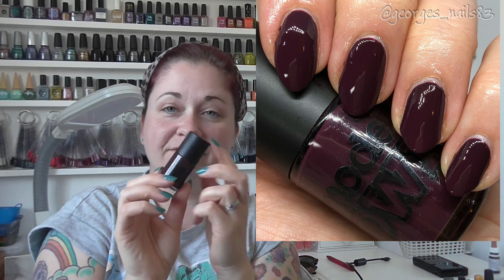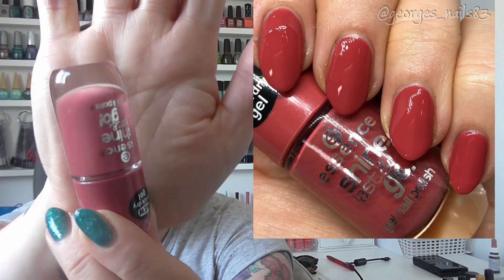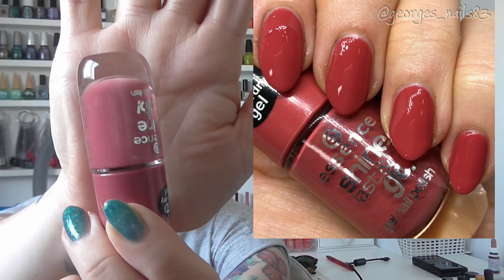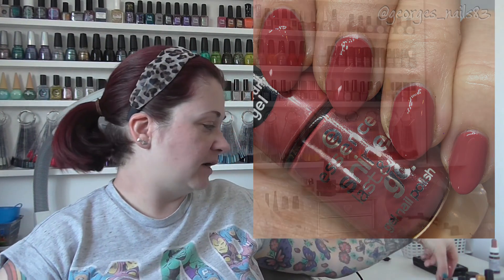We then have a topper, but before I do the topper I'll show you the base I tried it on top of. We've got here an Essence polish called My Love Diary. I thought it was like a dusty rose but I think it's slightly darker, though it has got a pinky feel to it — very pretty, great formula as always with Essence polishes. To that I added Heebie Jeebies by Sister Chic Lacquer.